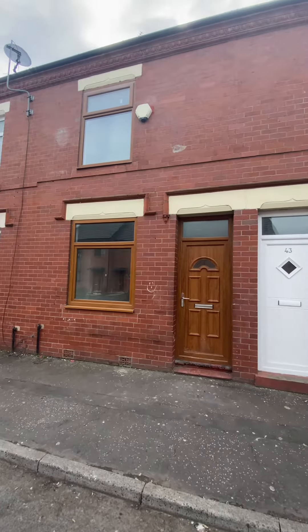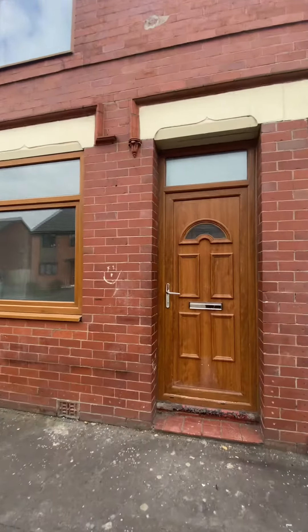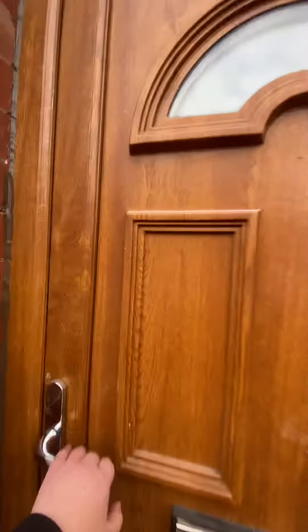Today we're going to take a look around this extended two-bedroom terrace property here on Levin Street in Salford. Let's go and take a look inside.